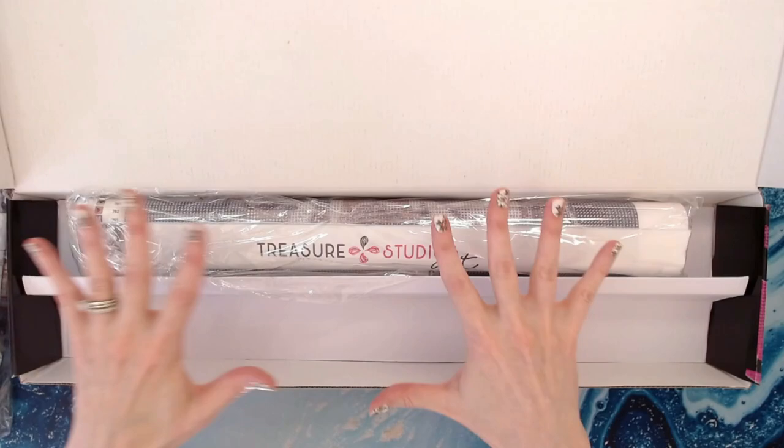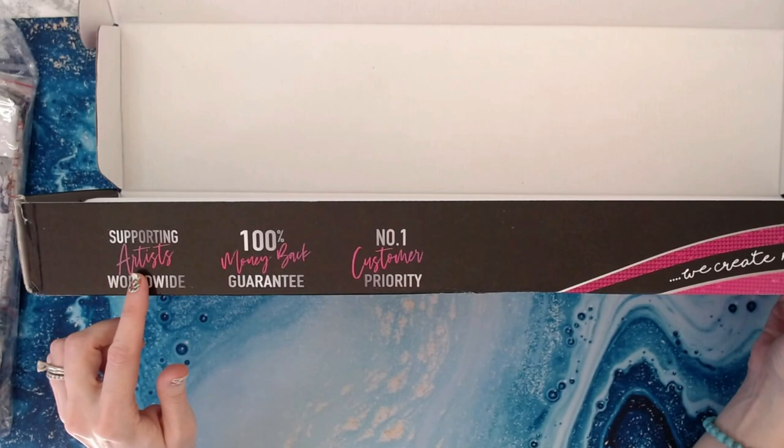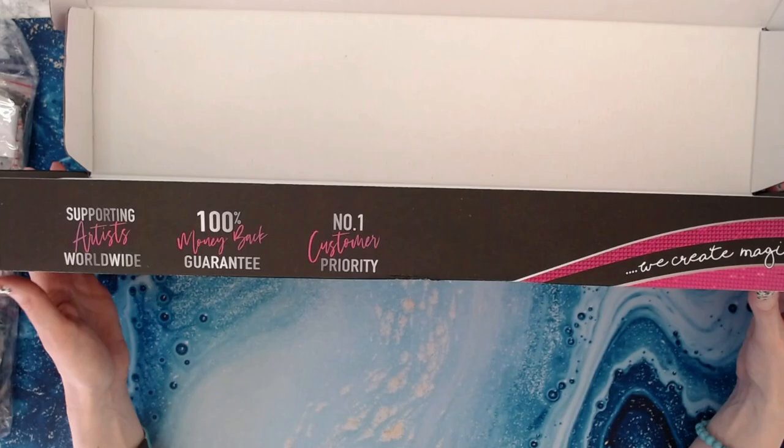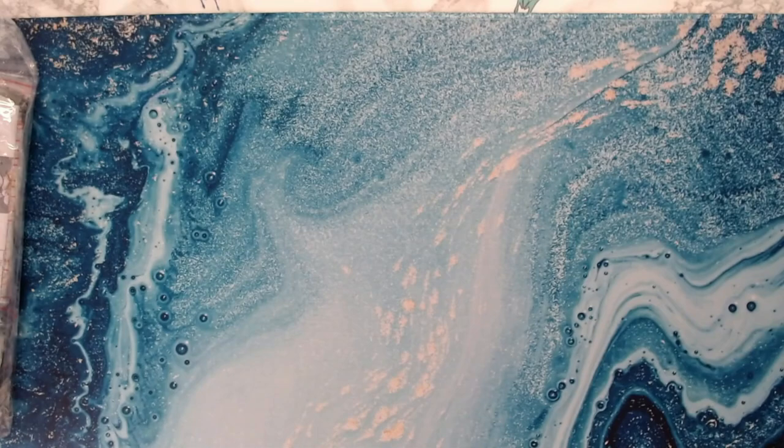I love that I can put everything back in this box. It's got a divider and it says 'Supporting Artists Worldwide,' '100% Money Back Guarantee,' 'Number One Customer Priority' — and that is true. Their customer service is phenomenal.